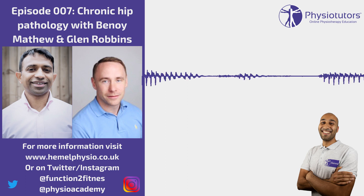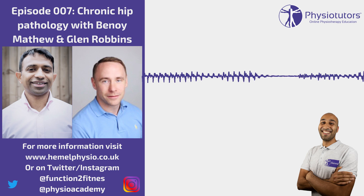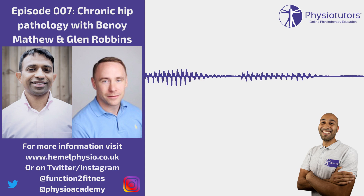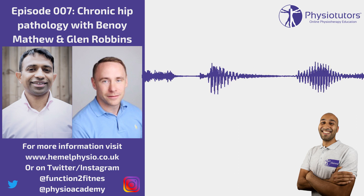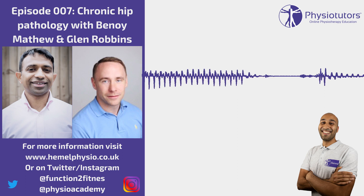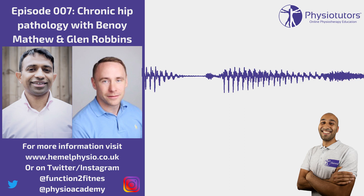Pain with FAI is typically worse with flexion-based activities. The key question I always ask is: how many minutes can you sit without pain? That gives you an idea of irritability — some say 15 minutes, others 45. In the gym they struggle with squats, cycling, rowing, and anything with twisting like kicking. Very rarely is there a traumatic onset — most start as a niggle or stiffness that gradually worsens. Night pain is rare unless there's a flare-up or significant labral involvement.